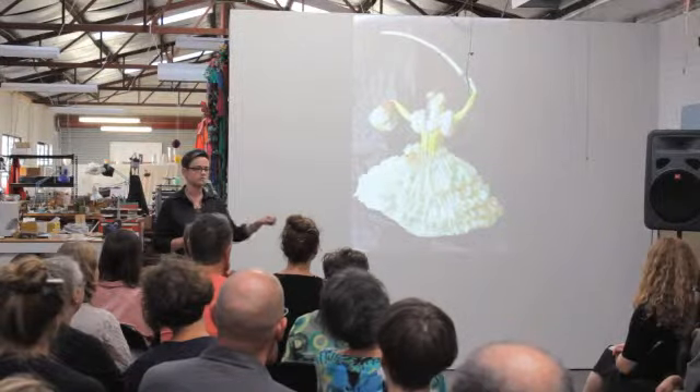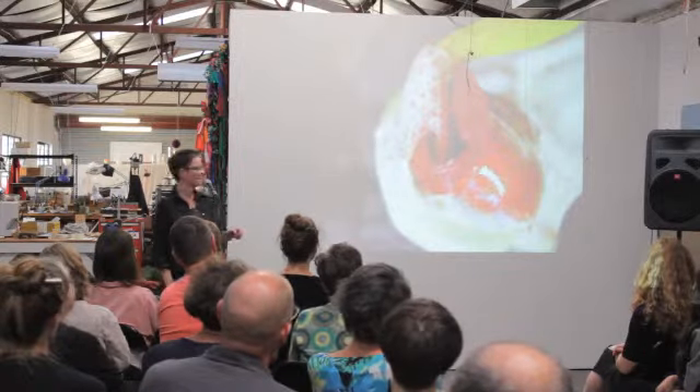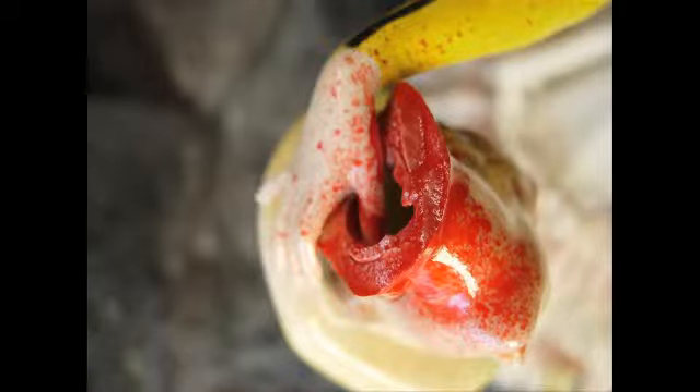I'm still working in ceramics. From there, it's sort of brought together all my ideas about the world — about politics, about the environment, about social justice. I'm using the figurines to express that. It's pretty gory — it just looked so real. I really freaked myself out when I did it.